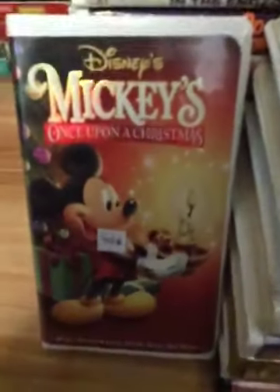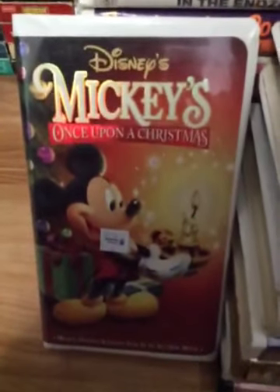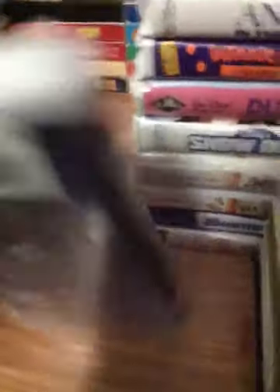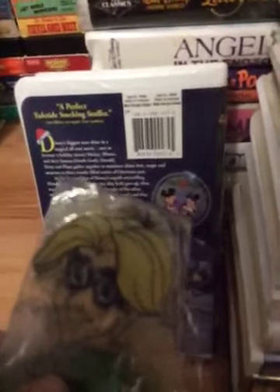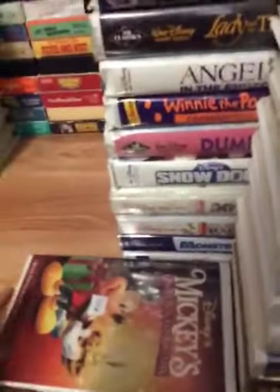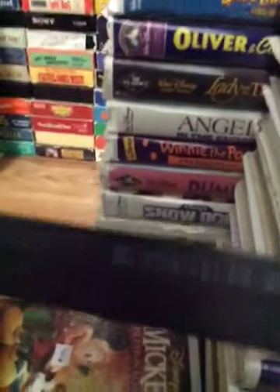Next tape is Mickey's Once Upon a Christmas. Mickey, Donald, and Goofy starred in an all new movie. Here's the spine and the back. Sean, have you seen it? Yep, I like that too. Let's get it continued. Now I'll show you the tape. Ink label and the print date is October 22nd, 1999.